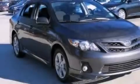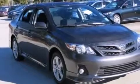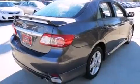Features include cruise control, full-power accessories, rear curtain airbags, a rear spoiler, traction control, and this vehicle has fewer than 5,000 miles on the odometer.